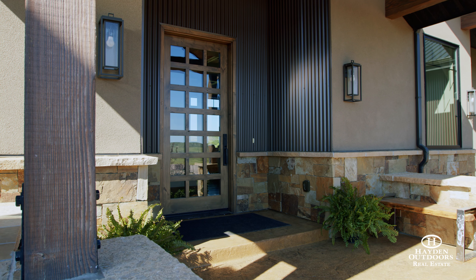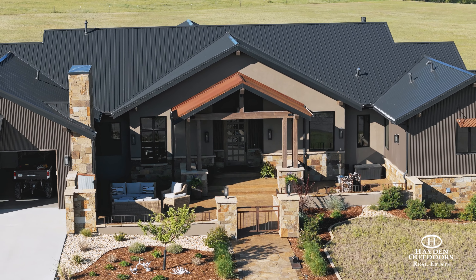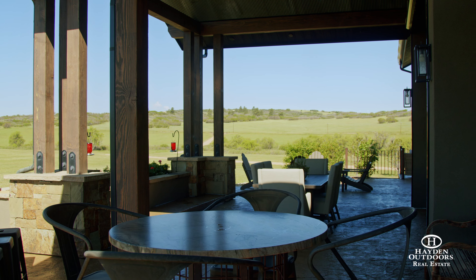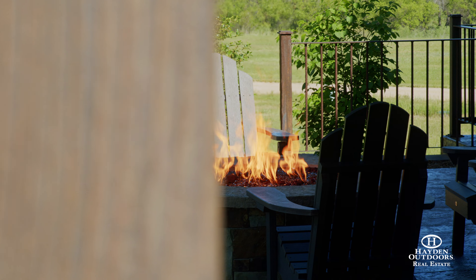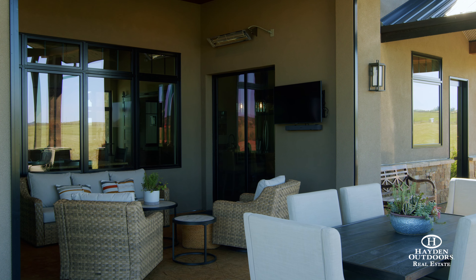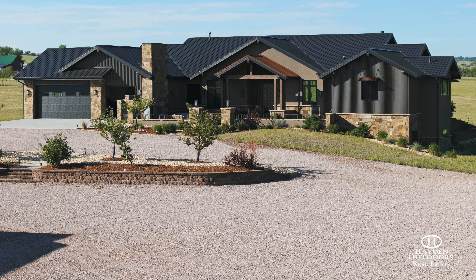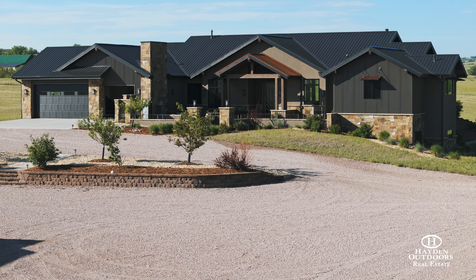The exterior features front and back covered courtyards with custom landscaping, a covered grill area with a built-in Fire Magic gourmet grill, a custom fire pit, and numerous outdoor entertaining and seating areas. The oversized attached three-car garage features high-speed gear driven overhead door openers.